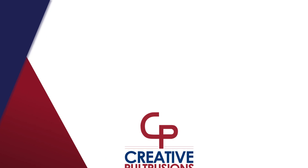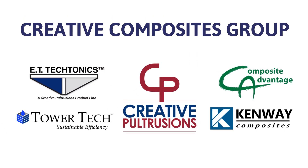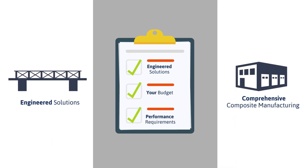Now, Creative Pultrusions comprises additional companies to form the Creative Composites Group, providing engineered solutions and comprehensive composite manufacturing to fit your budget and performance requirements.